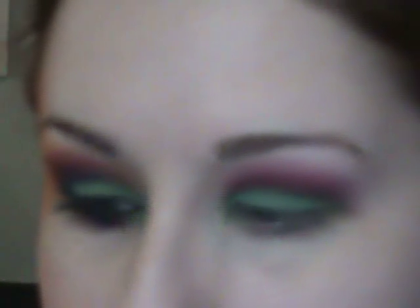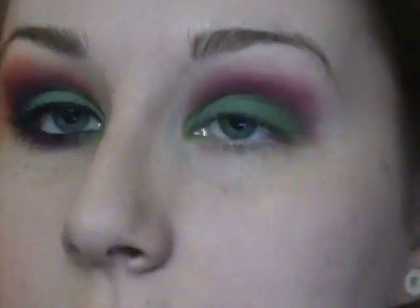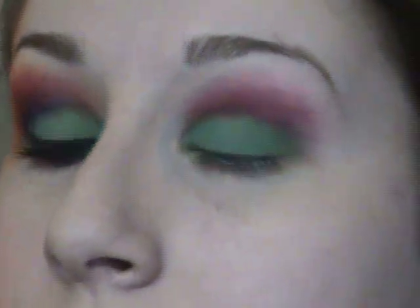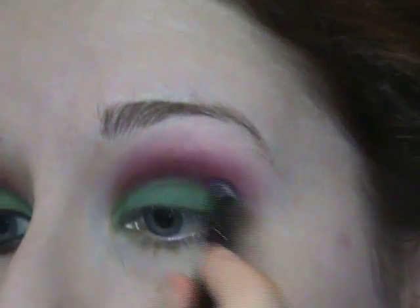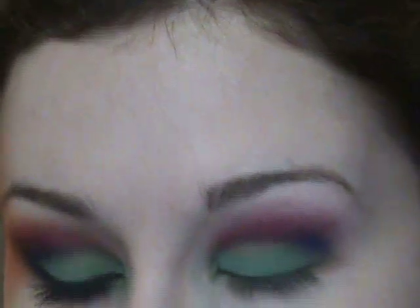Next I'm going into Makeup Forever color number 92. It looks completely misrepresented on my camera — it picks up as blue but in real life it's much more of a red color. I'm taking this on a 219 pencil brush and putting it right where the green meets the pink.